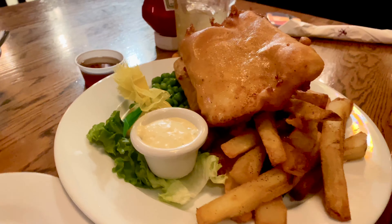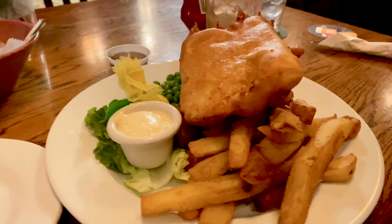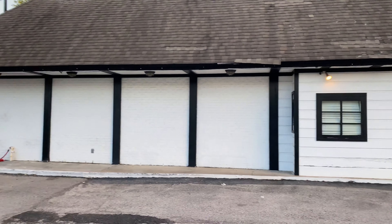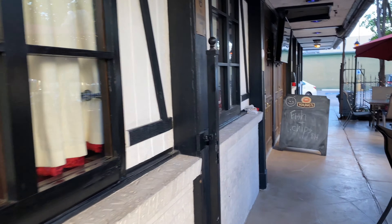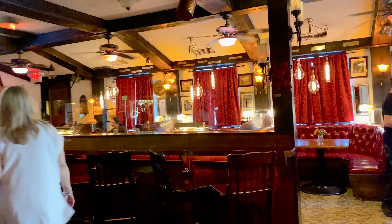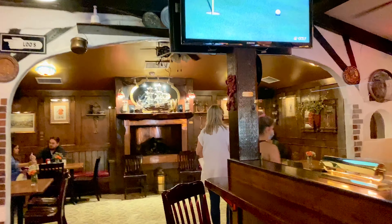Hello y'all, this is my one minute review of Red Lion British Pub in Houston. They have a great parking and very nice outside seating as well as inside seating. I selected inside because it was a little warm for me to sit outside.